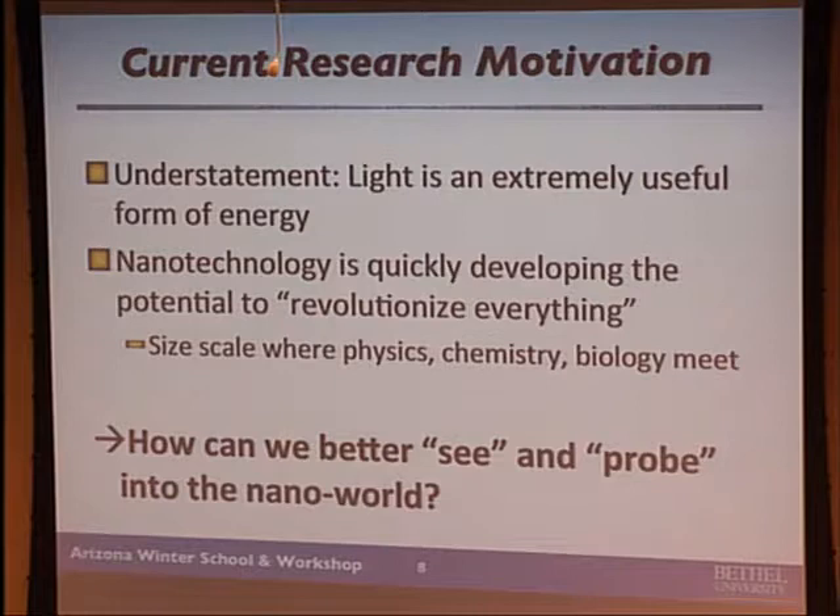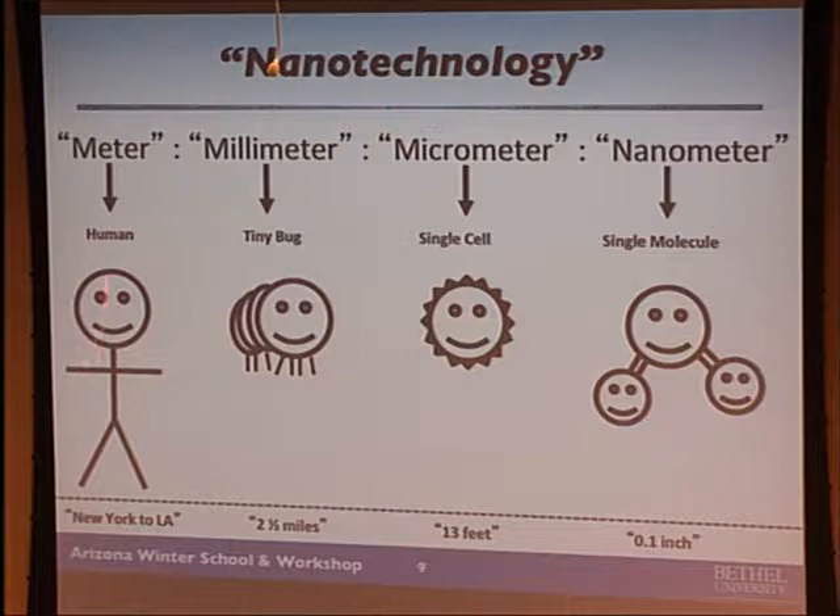The question, as someone who does research with light, is how can you better see and probe into the nanoworld? How can you use light to look at things that are very, very little? I'm about a meter tall — a factor of a thousand is a millimeter, a factor of another thousand is a cell or micrometer, a factor of another thousand is a nanometer. If New York to L.A. were a meter, then a nanometer would be a tenth of an inch.